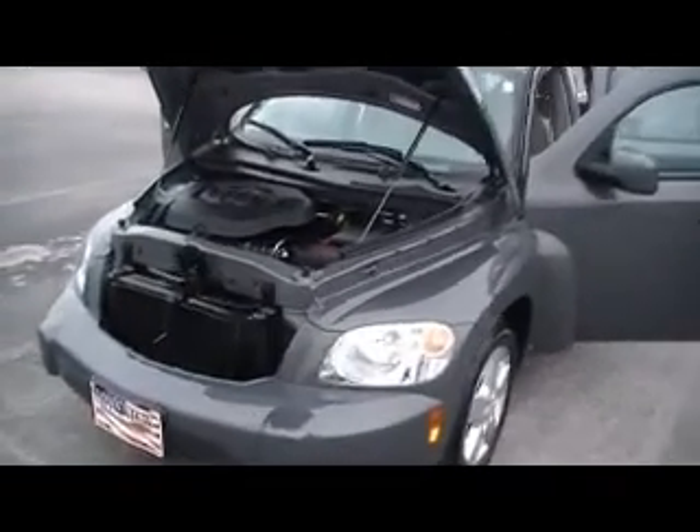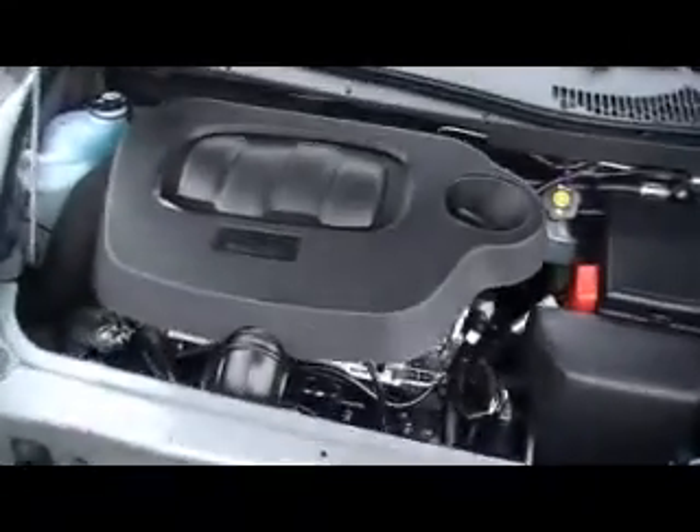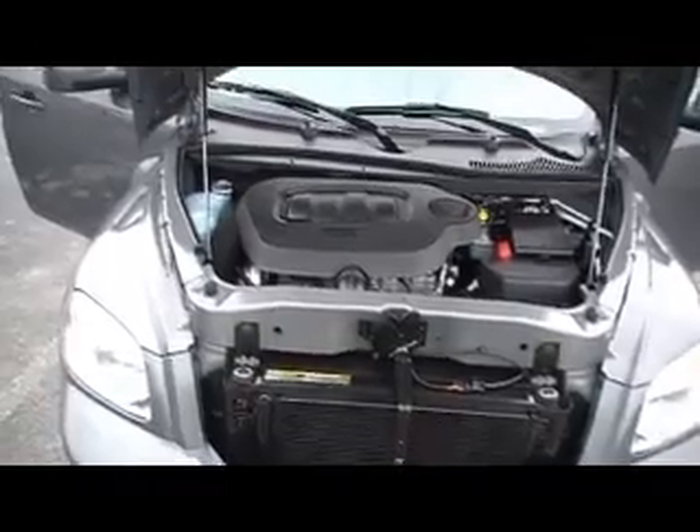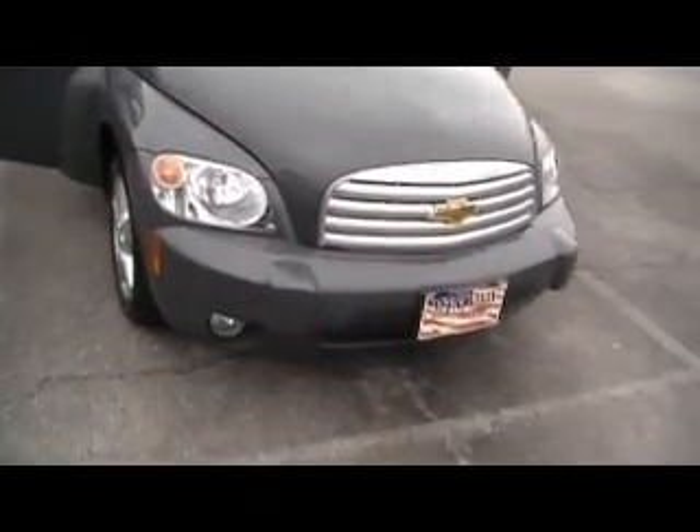It's a 2009 Chevy HHR LT four-cylinder EcoTech engine. Look how spotless — why buy a new one when you can buy a used HHR in this kind of shape, with these kind of low miles, that has been through a 117-point inspection? Probably the prettiest gray color I believe I've ever seen in my life.